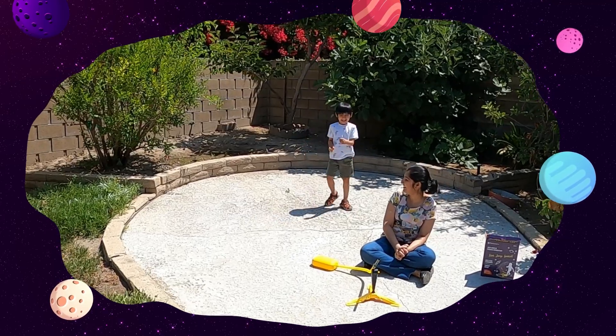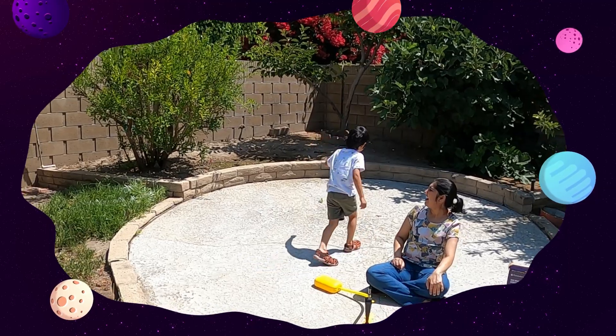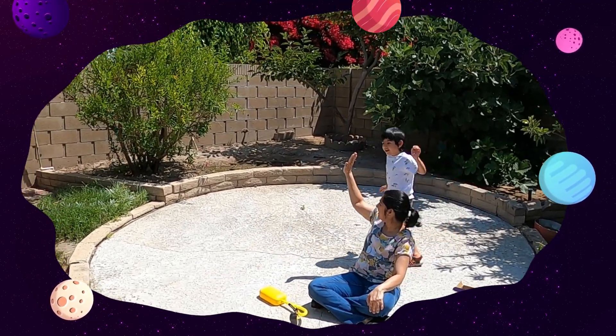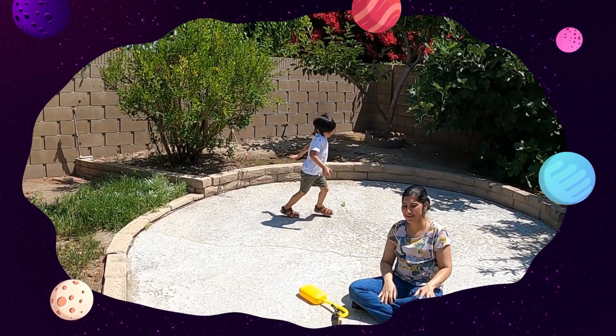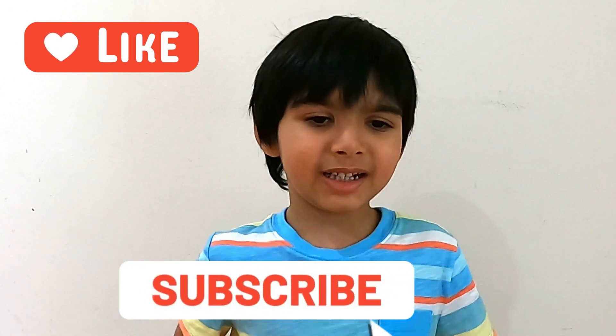Was that fun? Yes. You like it? Was it fun? All right, high five on that. Good job, let's go. I hope you had fun playing with me. Please give me a like and subscribe.